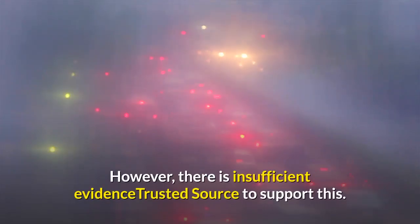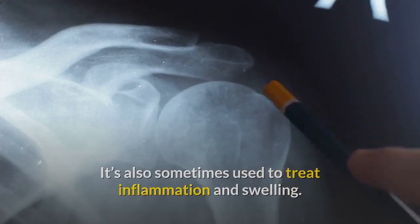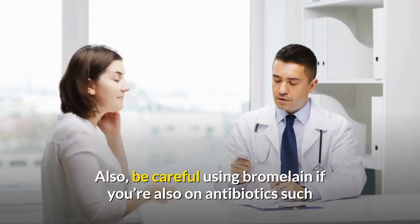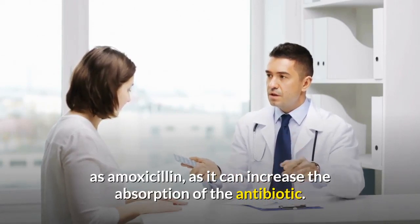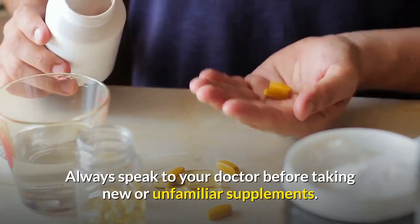However, there is insufficient evidence to support this. Bromelain is also sometimes used to treat inflammation and swelling. Bromelain supplements should not be taken by children or adults who take blood thinners. Also, be careful using bromelain if you're also on antibiotics such as amoxicillin, as it can increase the absorption of the antibiotic. Always speak to your doctor before taking new or unfamiliar supplements.